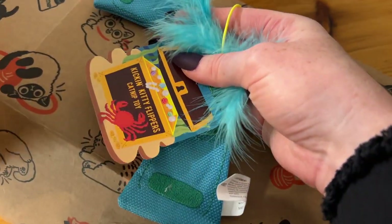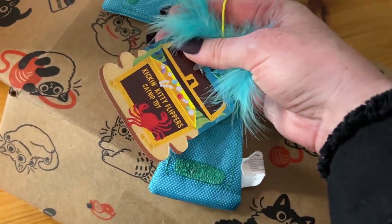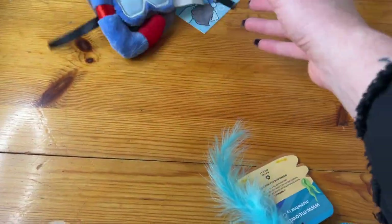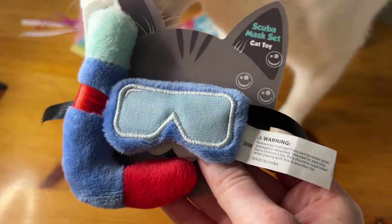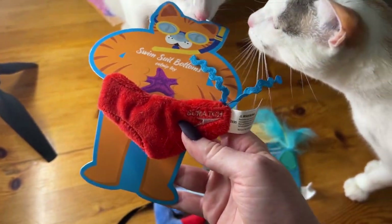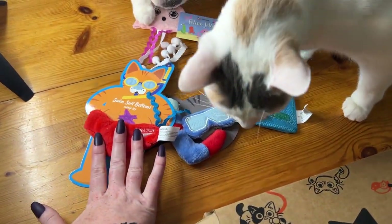So everything's scuba themed — this is so cute! These are Kickin' Kitty Flippers. These are catnip toys — those are adorable. And then we've got this scuba mask set cat toy, which has those pom-poms driving Gandalf crazy — they're like bubbles. I've managed to get this back from Dave just for the moment. These are so cute, I love the theme. That's just darling.